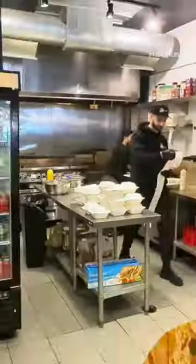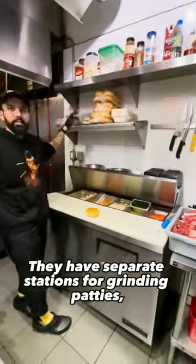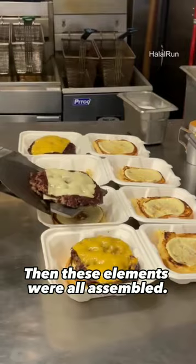The kitchen space was highly organized. Good thing, because while we were there they got one of their largest orders ever. They have separate stations for grinding patties, hand-pressing them, cooking them, as well as toasting burger buns — then these elements were all assembled.